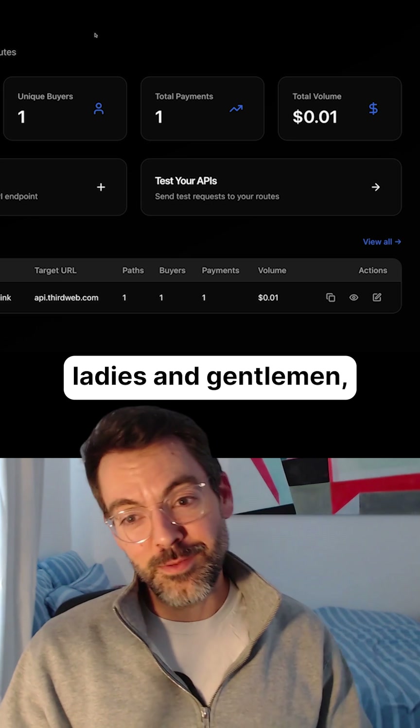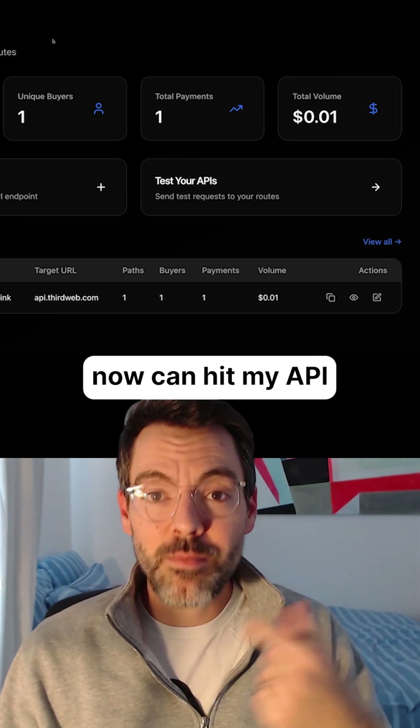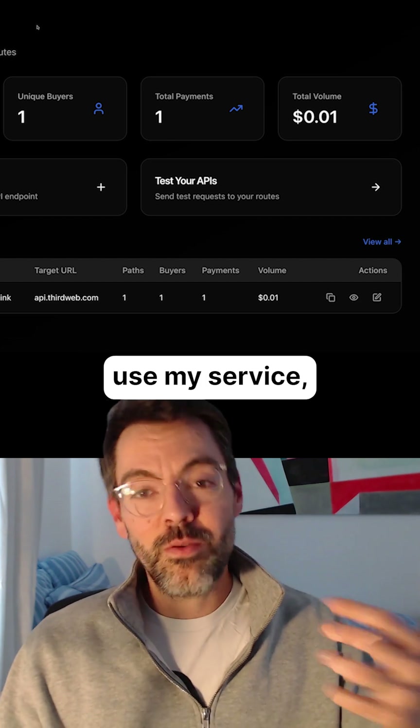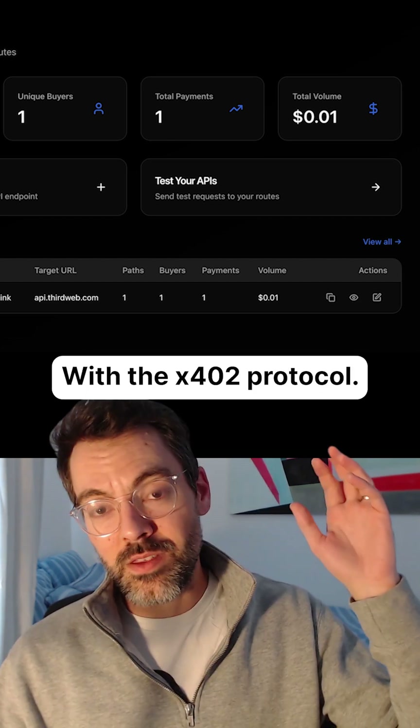And this, ladies and gentlemen, is the future of the internet. Because agents now can hit my API by just paying one cent. They don't need to go and sign up for my website. They don't need to make an account or an API key. If they want to use my service, all they have to do is provide a proof of payment with the X402 protocol.